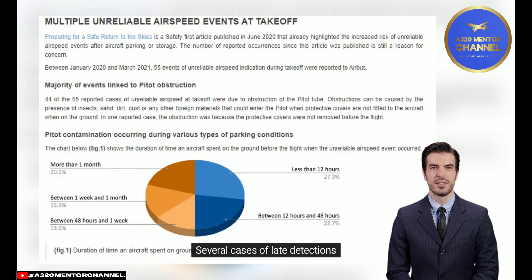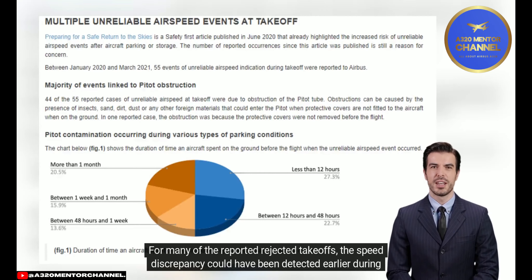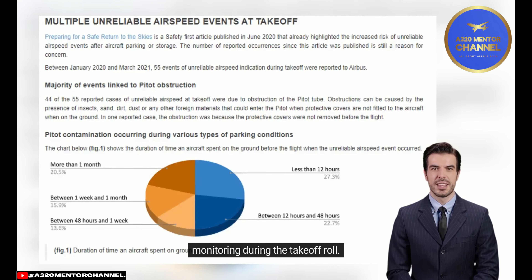Several cases of late detection: in 36 of the 55 reported cases, the flight crew detected the speed discrepancy and rejected the takeoff. For many of the reported rejected takeoffs, the speed discrepancy could have been detected earlier during the takeoff roll, which would have incited the flight crew to reject the takeoff at a lower speed. The following three case studies highlight the importance of speed monitoring during the takeoff roll.